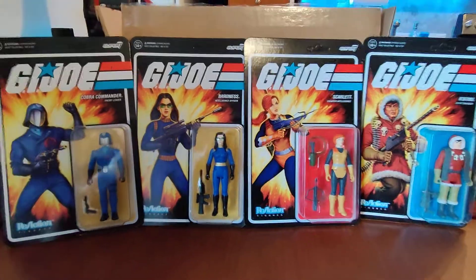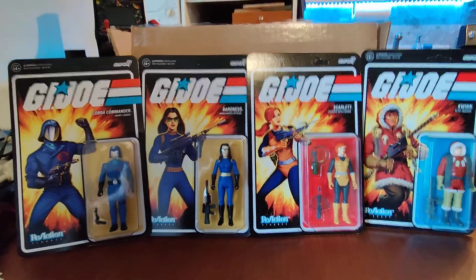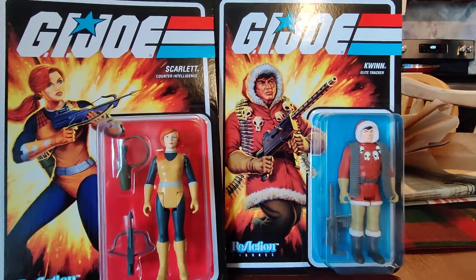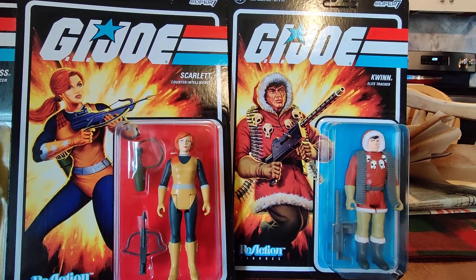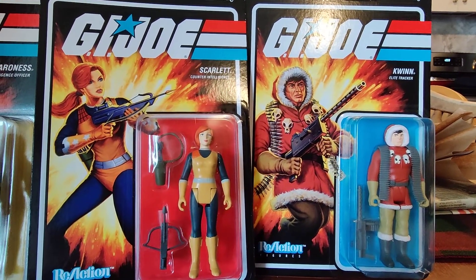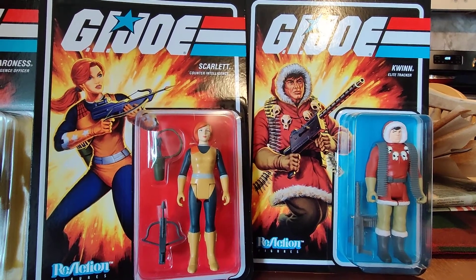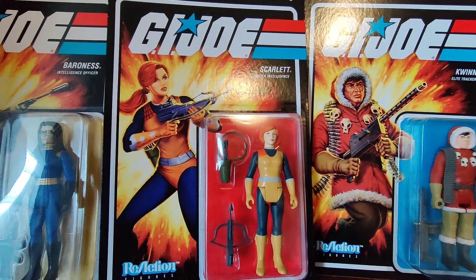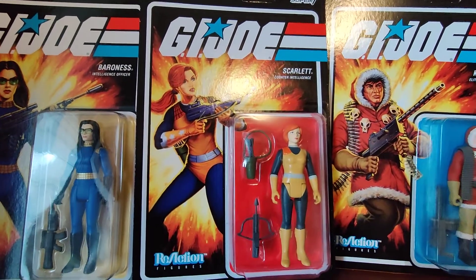I figured these are unique. They never made a Quinn figure. As far as I know, he came out in G.I. Joe comic issue number two. I believe he got killed in issue number 18 or 19 by, I think it was Dr. Venom. And then Scarlett — she's been around since forever.